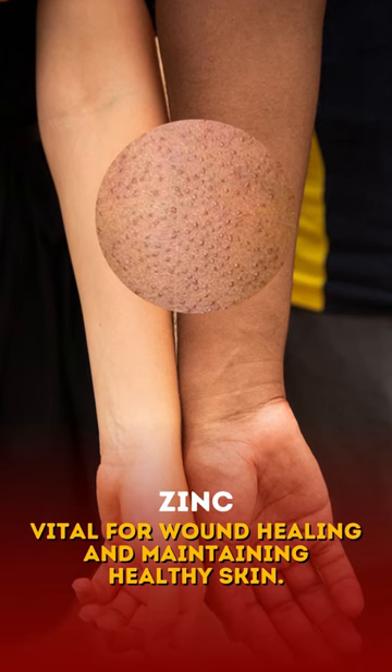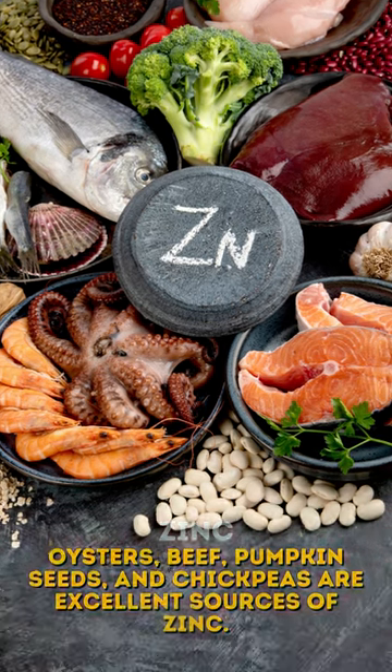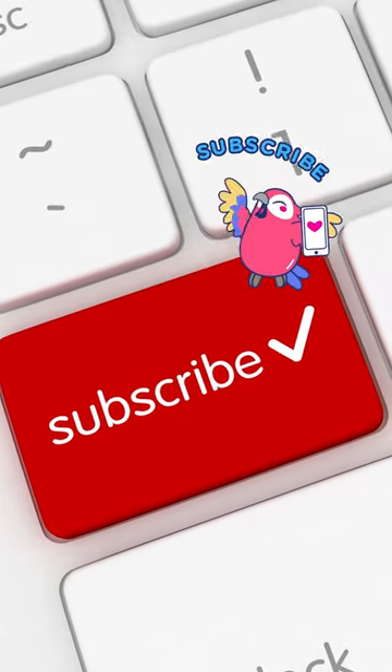Foods rich in zinc play a critical role in skin health, like wound healing and maintaining healthy skin. Foods such as oysters, beef, pumpkin seeds, and chickpeas are excellent sources of zinc. It's essential to maintain a healthy, balanced diet and to speak with a dermatologist for treatment.